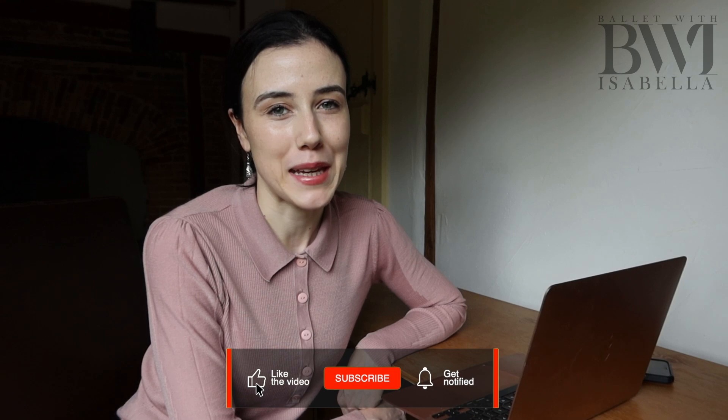Hello everyone, welcome back to my channel with myself Isabella. Thank you so much for joining me here today. Before we begin, if you're new here, click the subscribe button so you never miss a video from me. Today we're going to be doing a fun video — I'll be sharing with you my favourite and least favourite ballet steps.